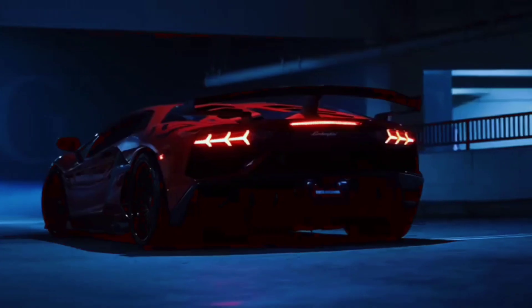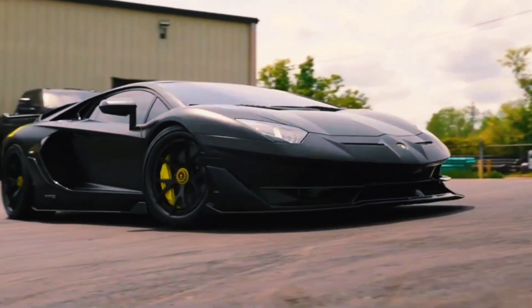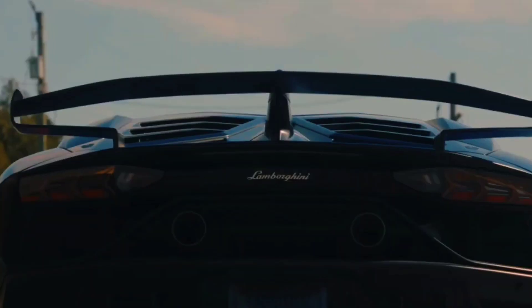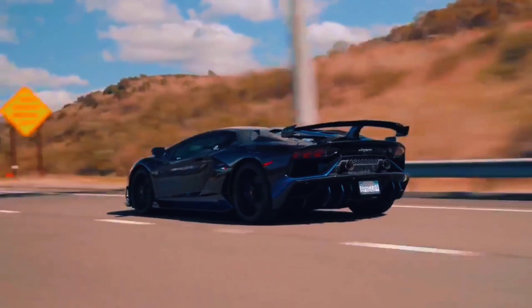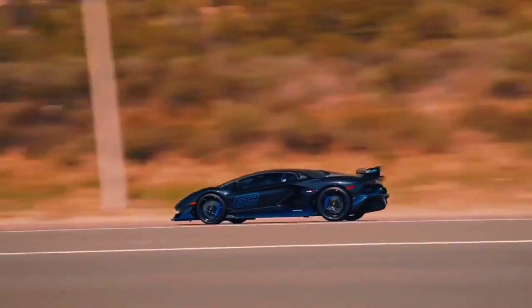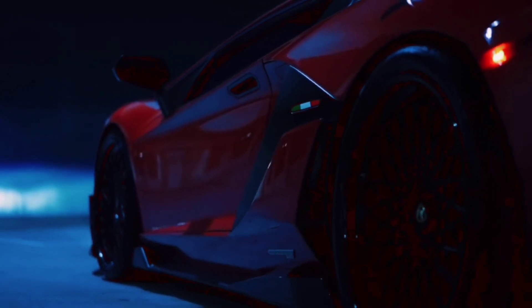In the world of exotic supercars, where performance meets artistry, the Lamborghini Veneno Carbon Fiber Edition stands as a true masterpiece. This awe-inspiring vehicle, presented exclusively in Dubai's prestigious luxury car showroom, is not just a car — it's a statement of engineering brilliance and unparalleled luxury. We take you on a journey through this automotive gem, a true one of one spectacle.